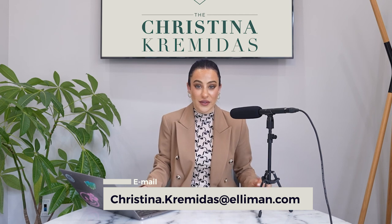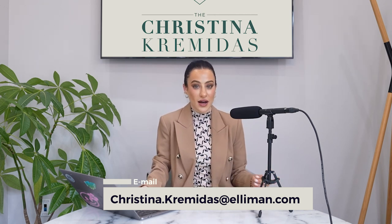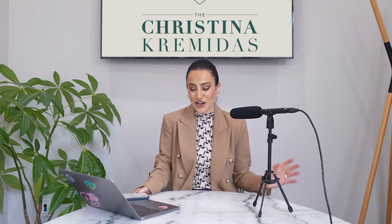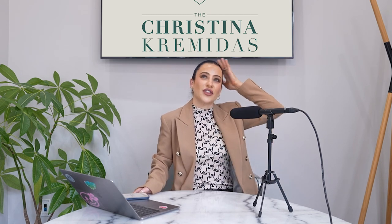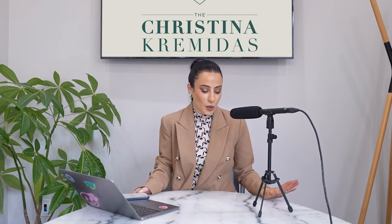If you guys have any other questions about this topic, please send your questions over to me. You can send your questions via email — my email address is christina.cramitis@element.com. You can also message me on Instagram or TikTok. Never hesitate to reach out to me. I actually got a phone call from one of you guys the other day talking about the sponsor sale episode — you were investing in a new development and the video was helpful for you. So I love hearing from you guys. Thank you so much for tuning in today. I hope that this episode was valuable to you and stay tuned for the next one.